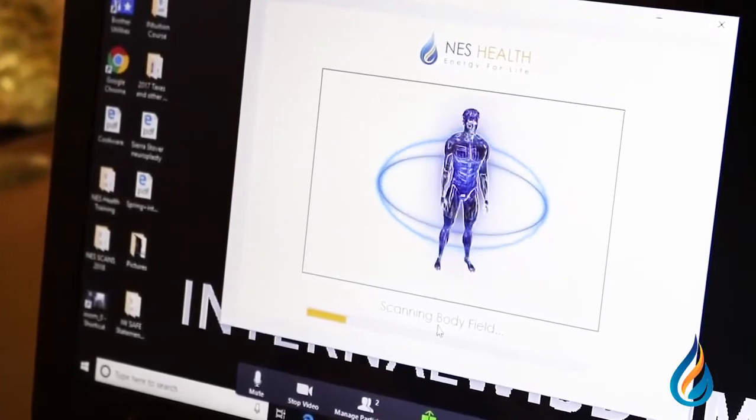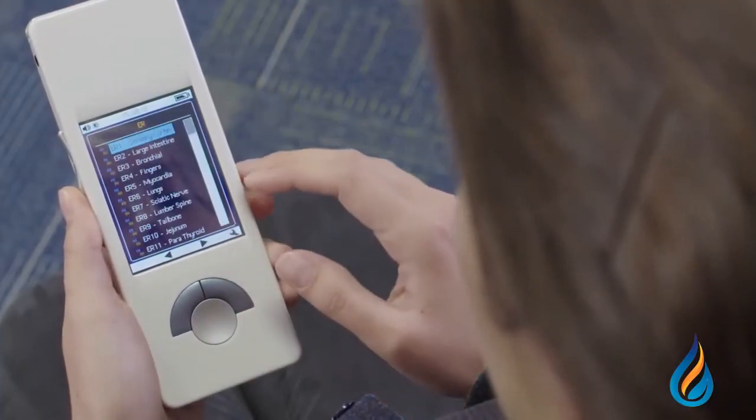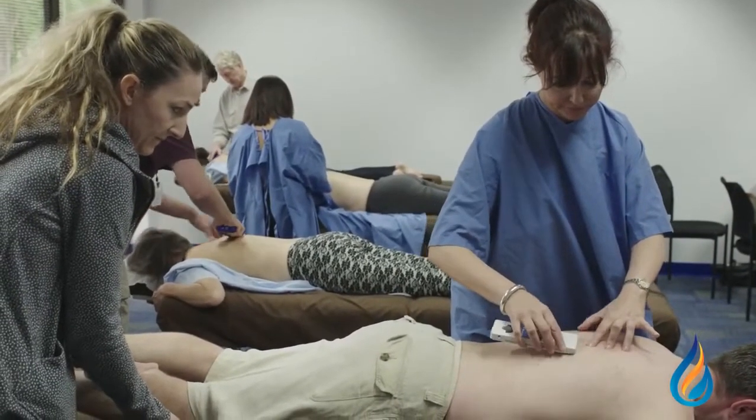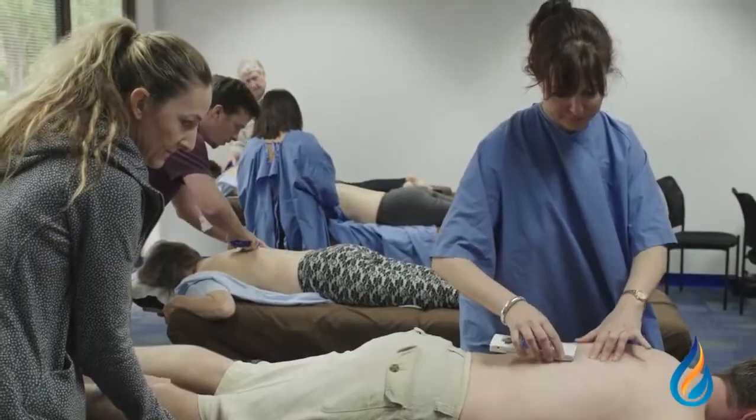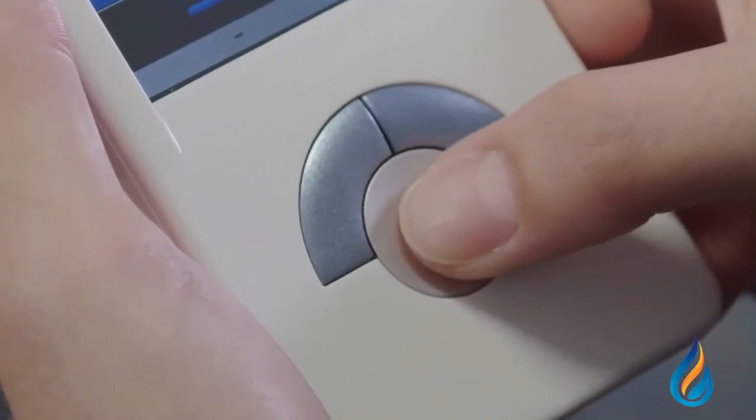Hi, I'm Harry Massey, the inventor of the Bioenergetic Wellness System and also the award-winning My Health handheld device, designed to empower you to take your health back into your own hands anywhere, anytime, with fast results and quick relief right at your fingertips.